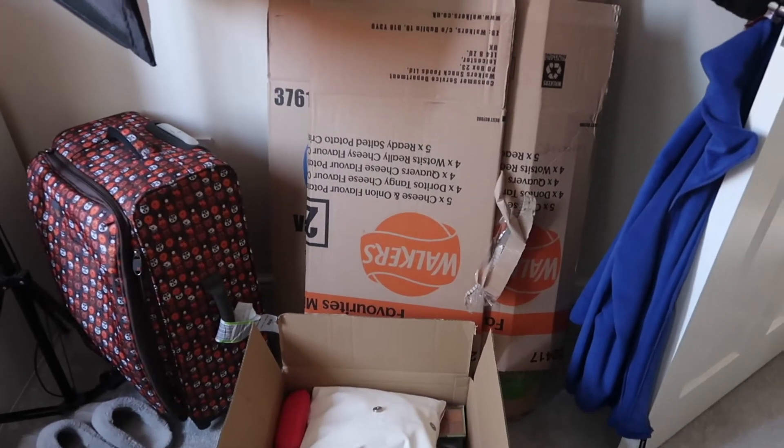Hey guys, welcome back to my channel! Today's video is basically a moving vlog - just one long video because I did it over a couple of videos last time and I think it got quite boring. I love watching moving vlogs so I wanted to take you along the process. Today I'm pretty much packing up my stuff because we are moving out in two days.